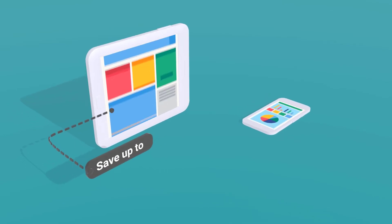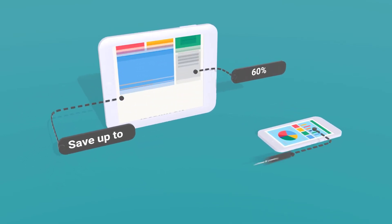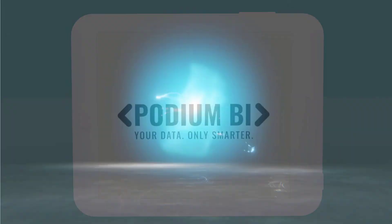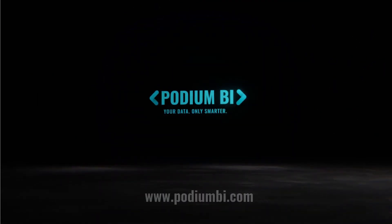All of these great features, plus you could save up to 60% on your Power BI licensing cost. Reach out today and let us simplify your business intelligence. Podium BI — your data, only smarter.